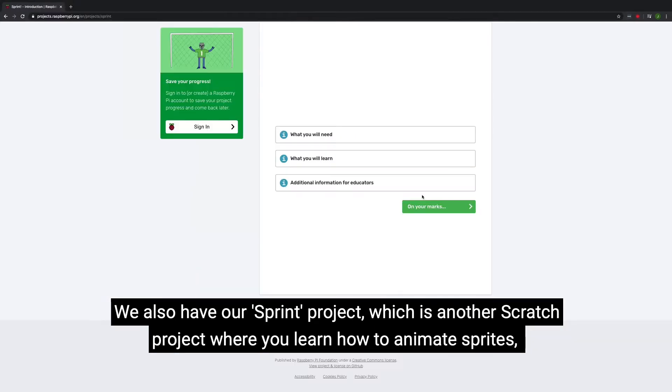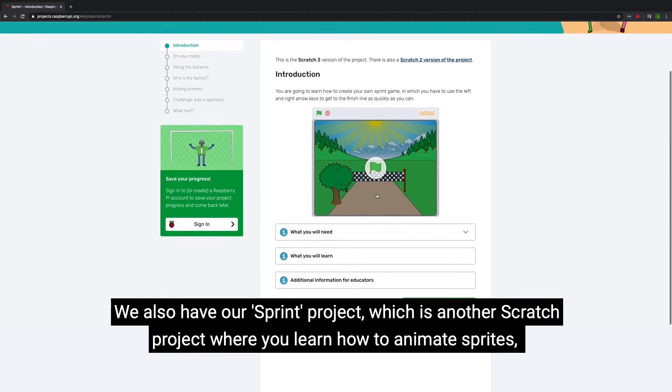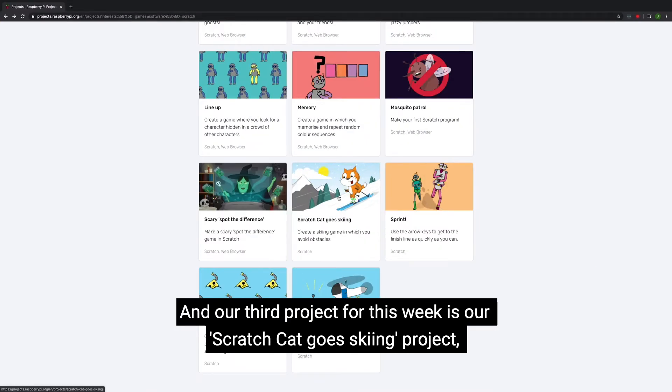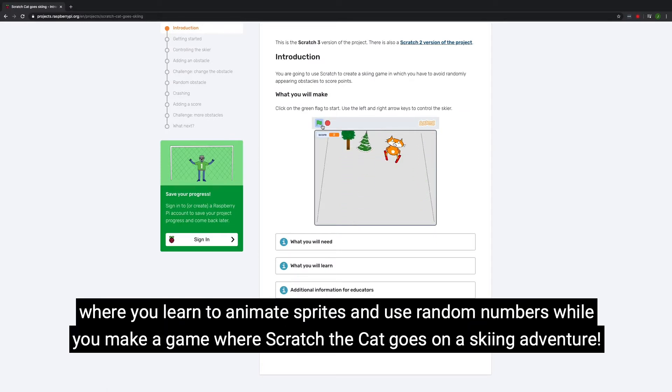We also have our sprint project, which is another Scratch project where you learn how to animate sprites, use keyboard input, and use the broadcast blocks to sprint to the finish line as fast as you can. And our third project for this week is our Scratch Cat Go Skiing project, where you learn to animate sprites and use random numbers to make a game where Scratch the cat goes on a skiing adventure.